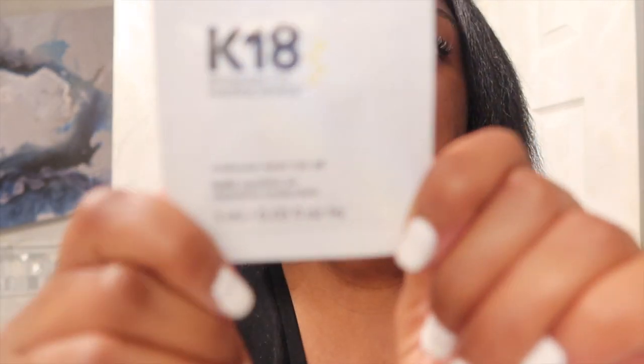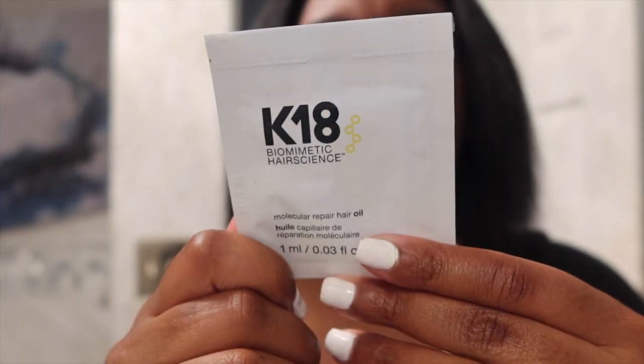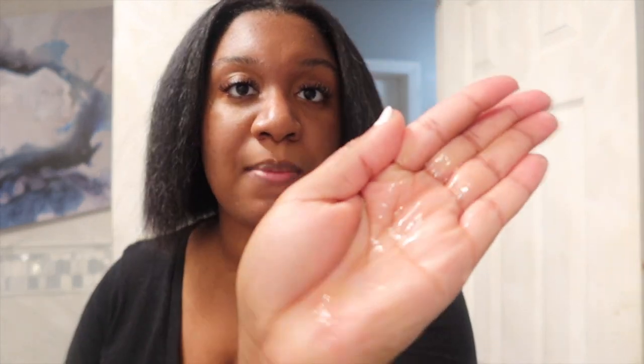I'm going in with the K18 molecule repair hair oil. It's supposed to help with damage control, fight frizz, clinically help repair damage, and add shine — and it's silicone free. I'm going to use this around my perimeter first, and then when I section my hair in the parts you guys will see me put it in the parts as well.